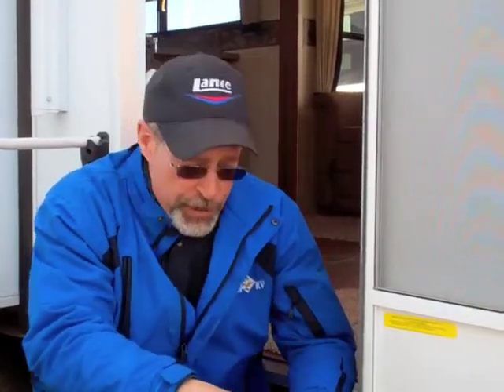Hi friends, Craig Cook here at Sprads RV in beautiful downtown Reno at the base of the Sierra Nevada Mountains. Today we've got another Friday Fun Fact. Today I'd like to talk to you about the weights on trailers. There are two weights you're going to become intimate with as you're shopping for your trailer.